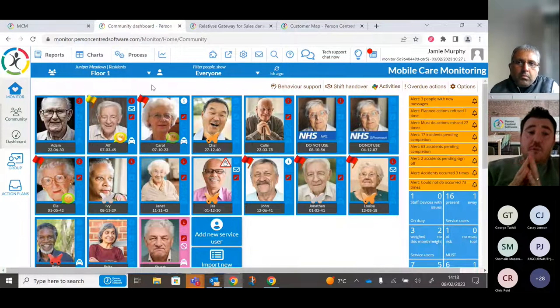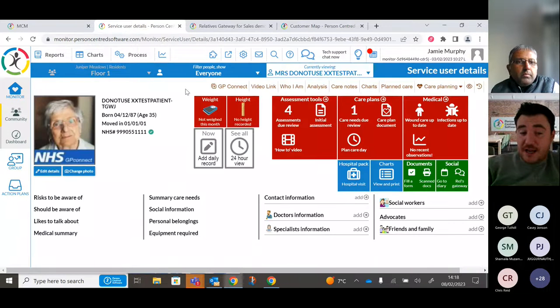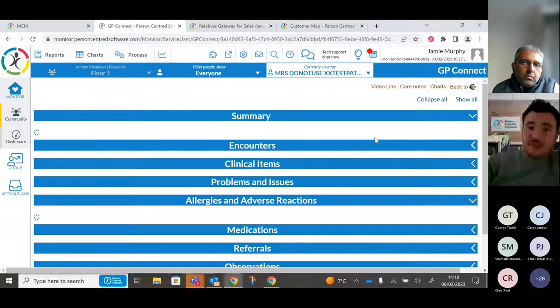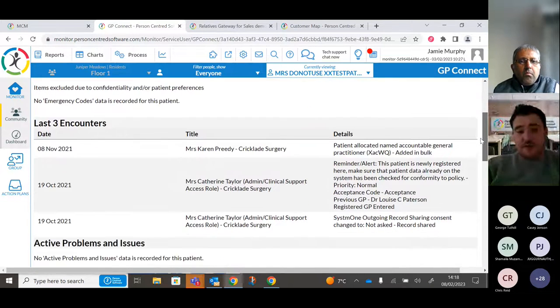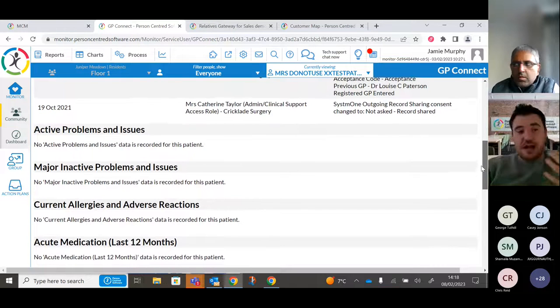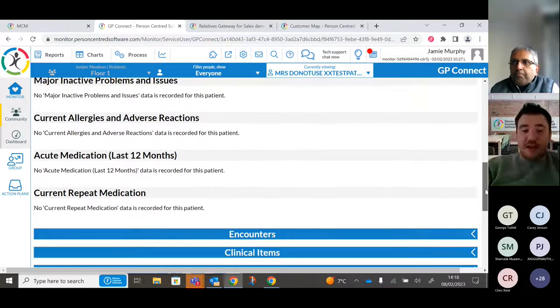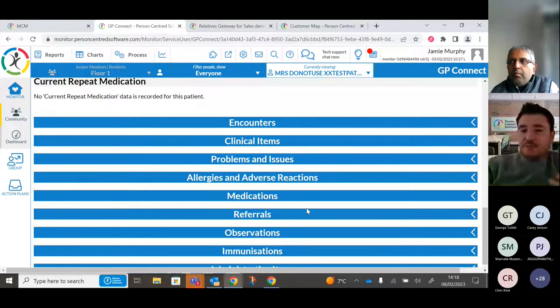If you've completed the Data Security and Protection Toolkit and achieved at least Standards Met, the system gives you access to GP Connect — a direct link into GP records. For a service user, you can see encounters, problems, issues, allergies, medication, referrals, clinical items, and observations — everything you'd normally need to call the GP for. All you need is the service user's NHS number.